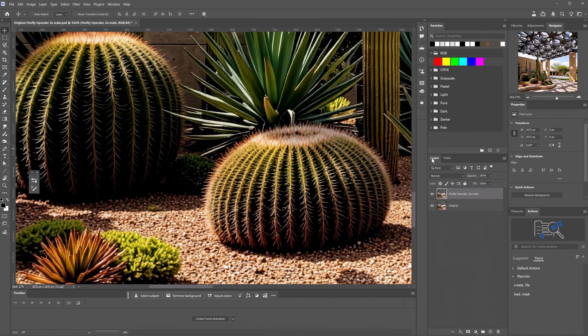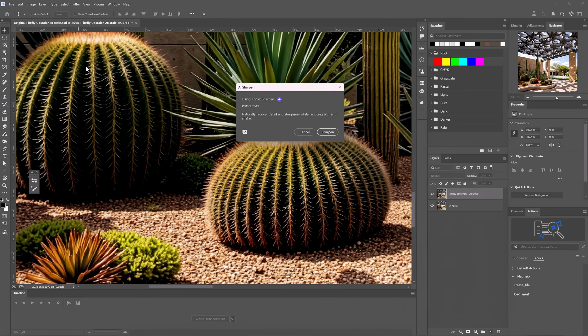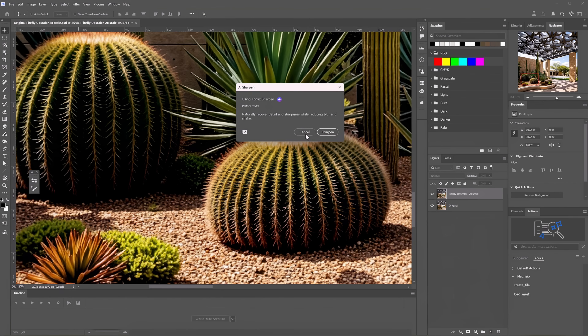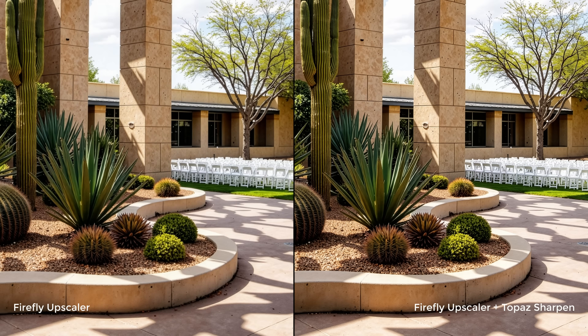The next update: Topaz Sharpen. If I wanted to use the Firefly Upscaler, I would probably pair it with the Sharpen option from Topaz. Let's test that on this image. Go to Filter and choose AI Sharpen. This opens a window notifying us that we're about to use a premium feature powered by a partner model — we're going to pay for that, but again, no idea how much. There are no options available, so just click Sharpen and wait. I think this did a good job — it added a bit of extra sharpness without making it look too fake.